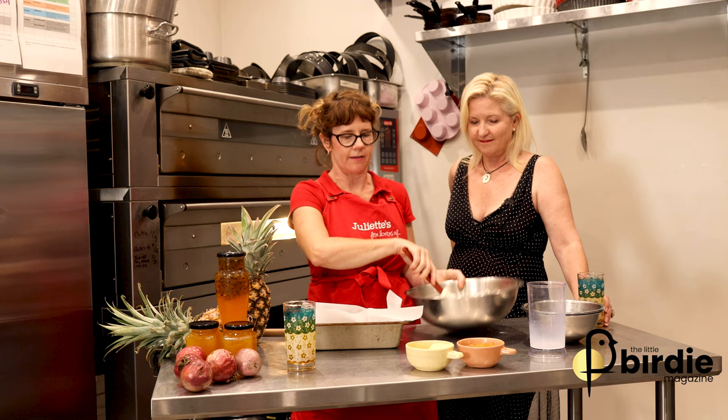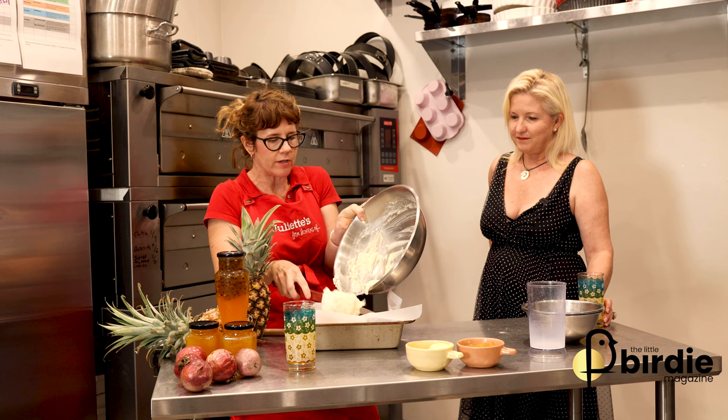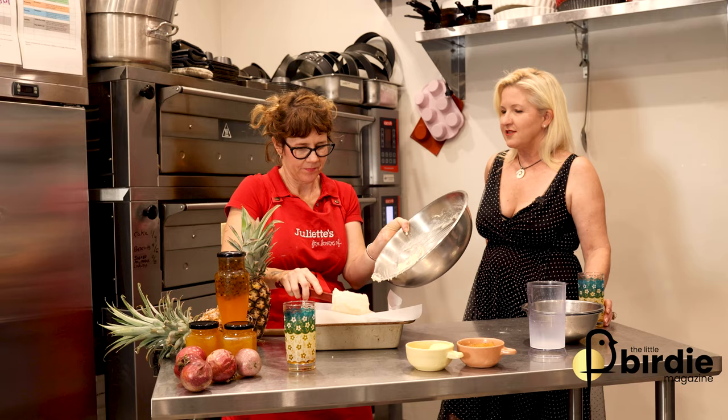We have a slightly different oven here at Juliet's, so the directions on the recipe are for a fan-forced oven. Here we use a static oven, which I personally love, but most people would not have one at home.